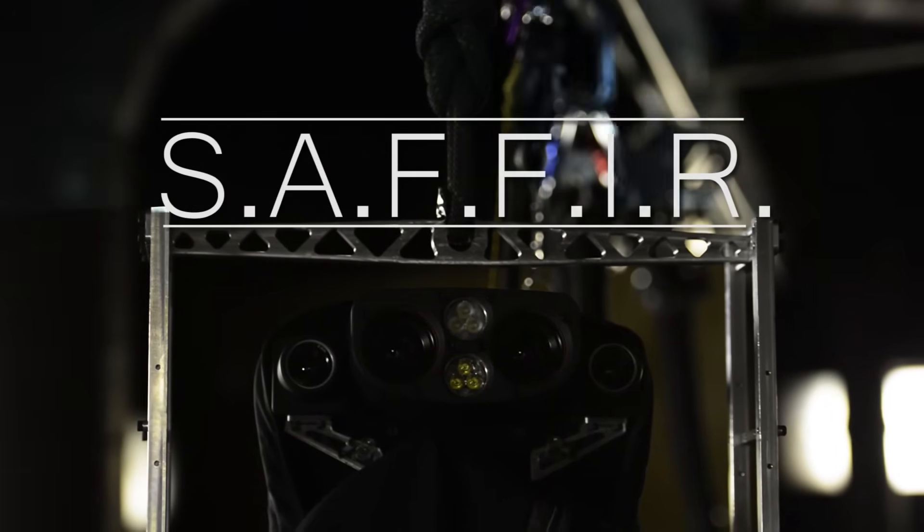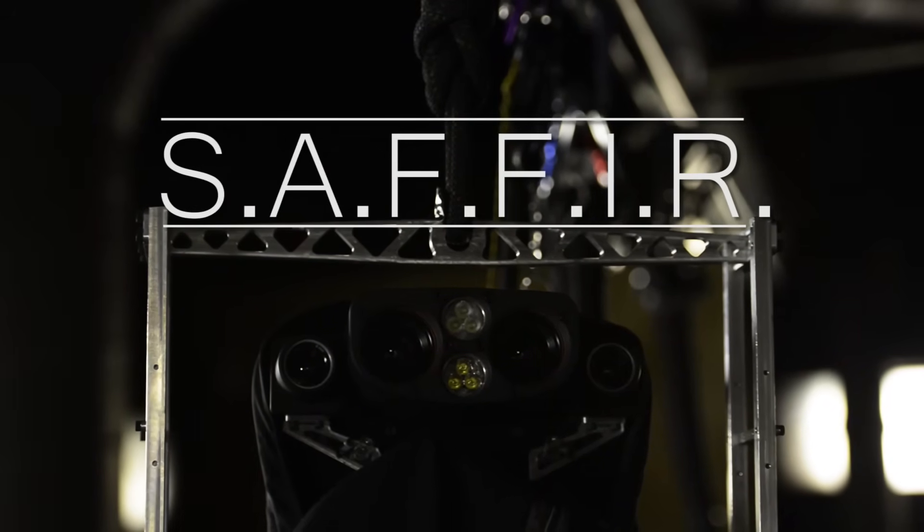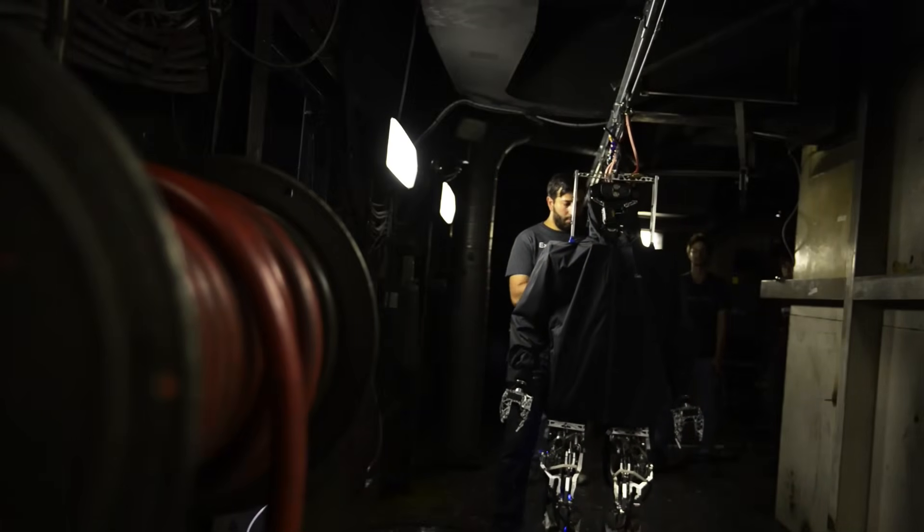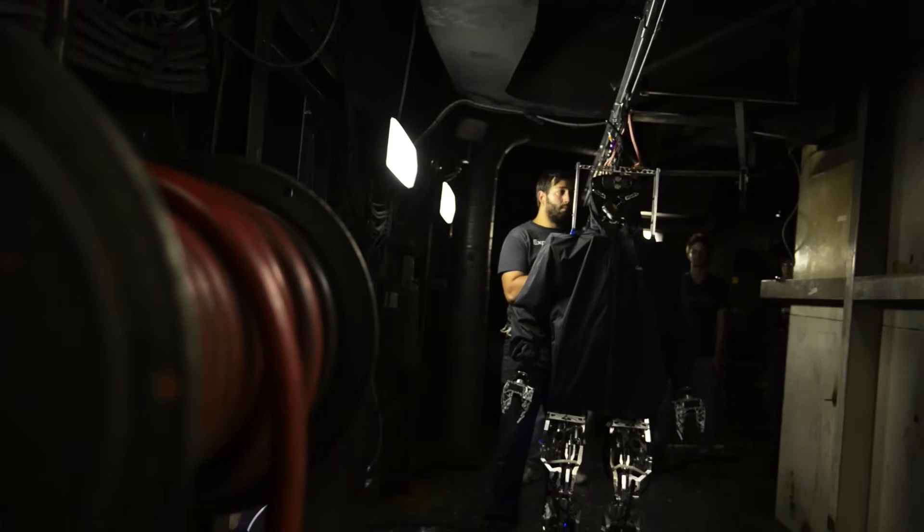This is the future. It's every science fiction geek's dream, right? We have a humanoid, six-foot-tall robot walking around.